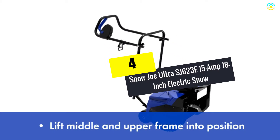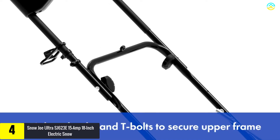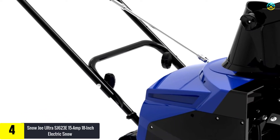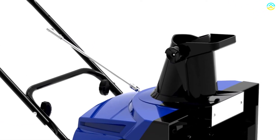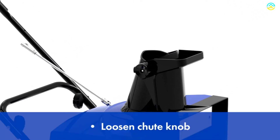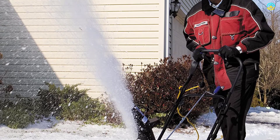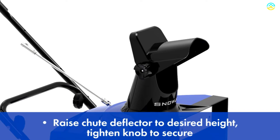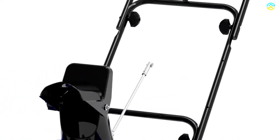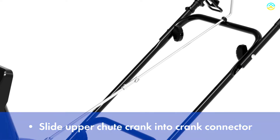Moving on at number 4, we have the Snow Joe Ultra SJ623E 15-amp 18-inch electric snowblower. The SJ623E delivers the powerful performance of a gas machine with the convenience of electric power. With the 15-amp motor, you can move up to 720 pounds of snow per minute. Equipped with a 180-degree adjustable discharge chute, it throws snow up to 25 feet away in the direction you need. Its durable four-blade rotor, constructed with heavy grade steel, cuts an 18-inch wide by 10-inch deep swath of snow with each pass. An onboard chute clean-out tool helps free up a clogged chute in the event of a snow jam.